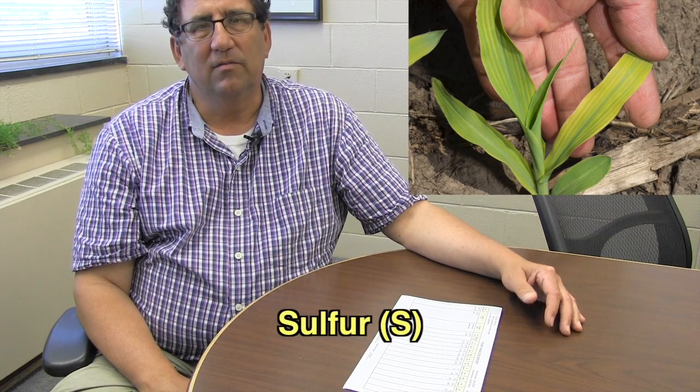Last time we met we were in the field looking at striped corn, and I indicated how hard it was to differentiate the symptoms among several nutrient deficiencies. Anytime you see striping you typically think about sulfur, manganese, zinc, or magnesium. We did some soil and tissue testing to identify what deficiency we were actually looking at, and we've gotten the results back. This time it was clear — both the soil and plant tissue samples suggested the only nutrient that was deficient was sulfur, so that striping was due to a sulfur deficiency.